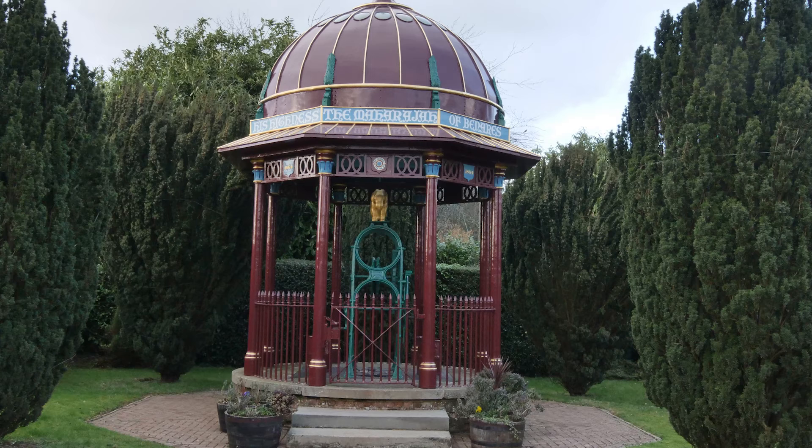In terms of modern day, how is the well looked after now? Originally the well was looked after by Edward Anderson Reid as the trustee on behalf of the Maharaj of Benares. The well is now looked after by a board of trustees, which I'm one of.